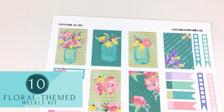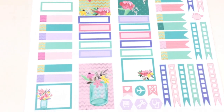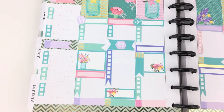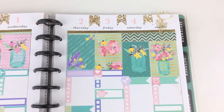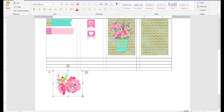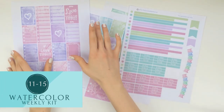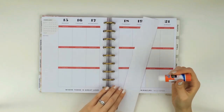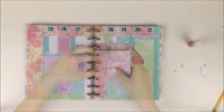This printable comes with different sizes of box stickers, banners, checklists, and icons in order to decorate a weekly spread with. In the video I explained how I created each type of sticker just using Microsoft Word. The 'how to make the most out of planner printables' video covers ways to extend the life of your printables, and it comes with four sheets of planner stickers and one insert to decorate a weekly planner spread with.